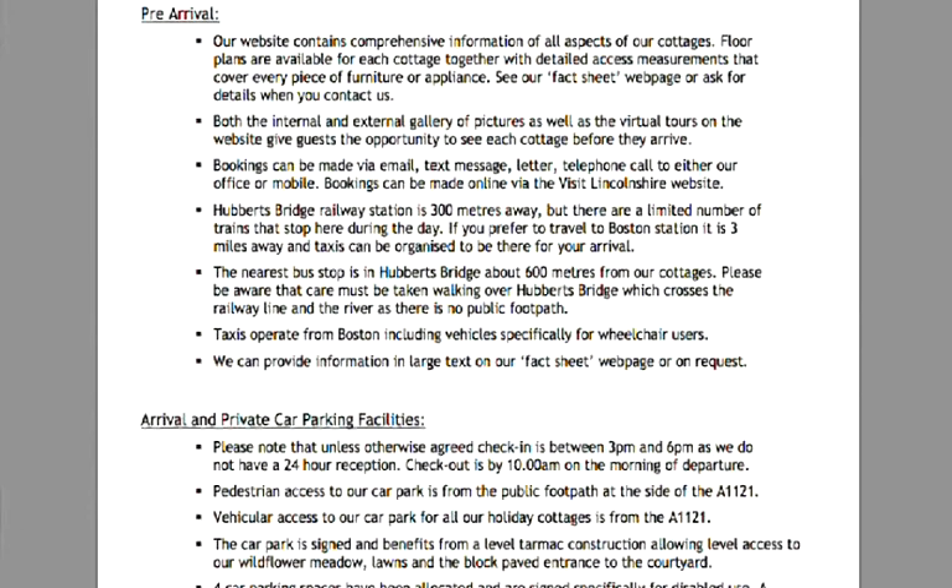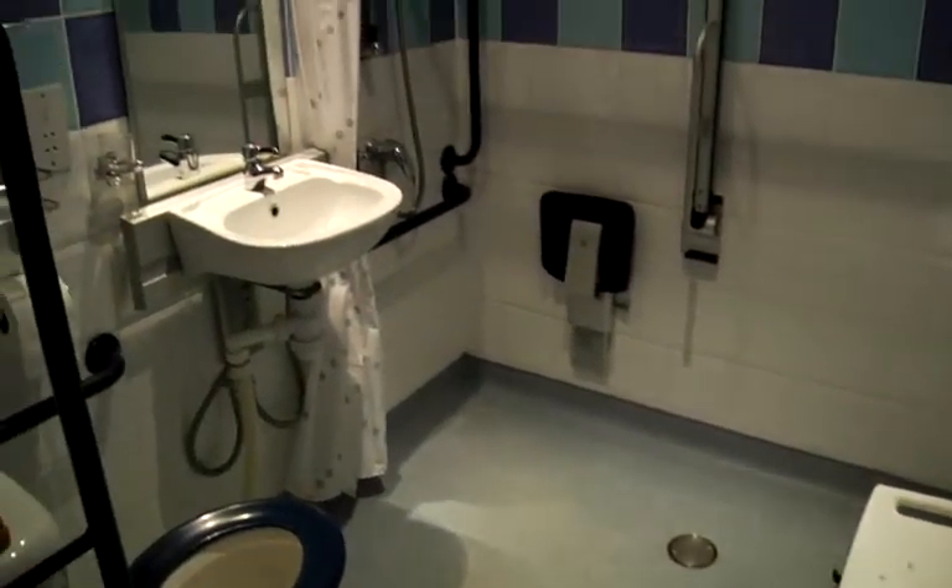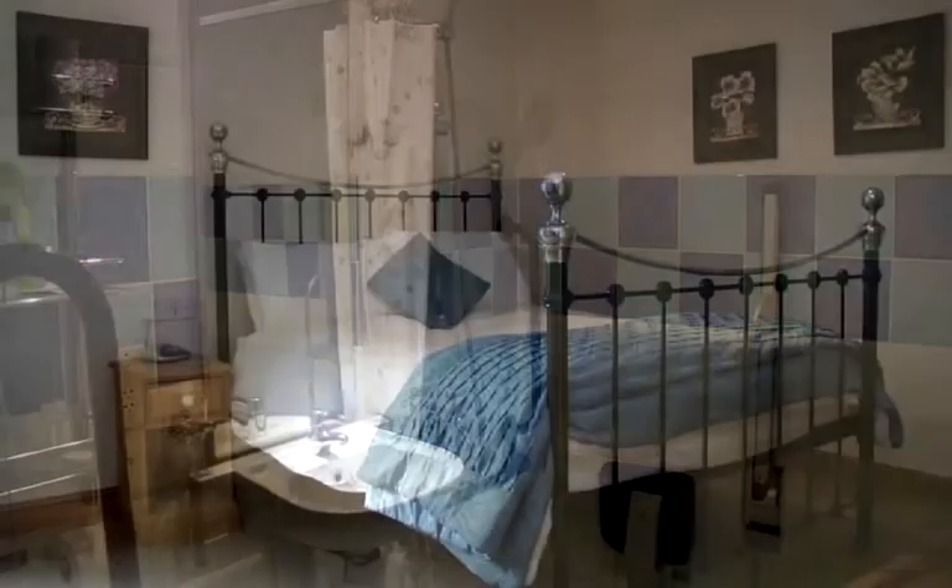They can find all this information out before they actually make contact with us, and then they often like to ask either by email or over the phone one or two other questions just to reassure themselves. We find that people will probably come and stay for a weekend just to make sure that everything's all right, and it builds up their confidence. Usually they're back next year for a week or even a fortnight. It's a very loyal market because once they've found somewhere they're comfortable with and they know the layout, they tend to book that same cottage year in and year out.